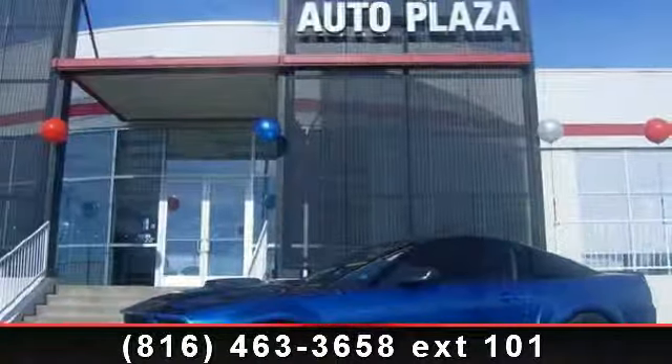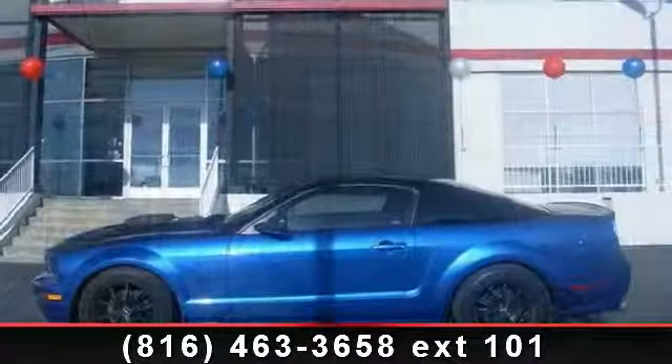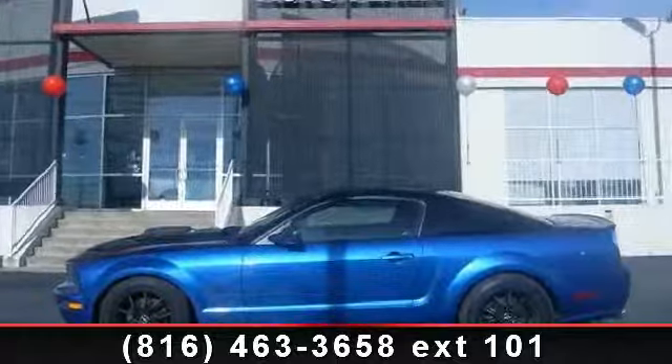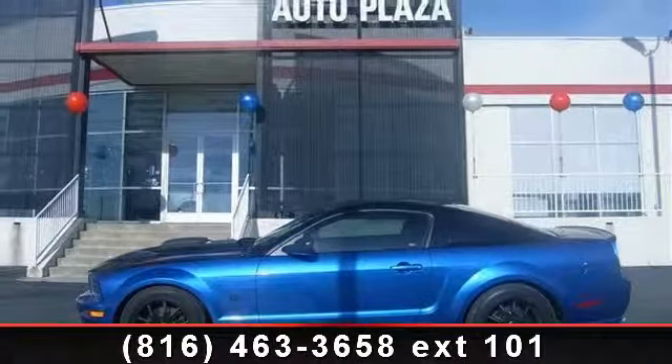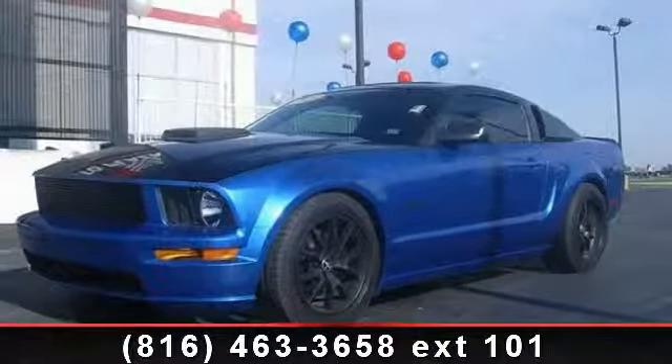Arrive in style with this 2008 Ford Mustang GT. If you are looking for an automobile with great features, look no further. This vehicle comes with a reliable 8-cylinder engine connected to a smooth shifting automatic transmission.